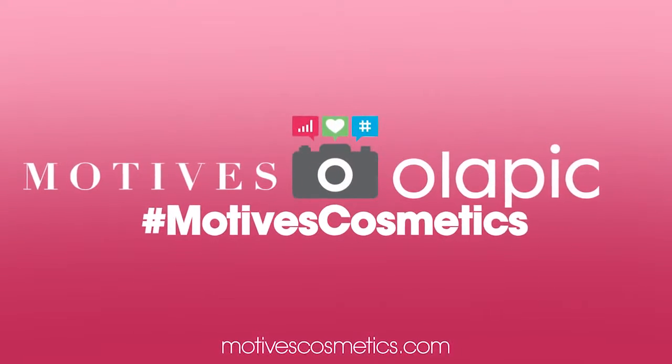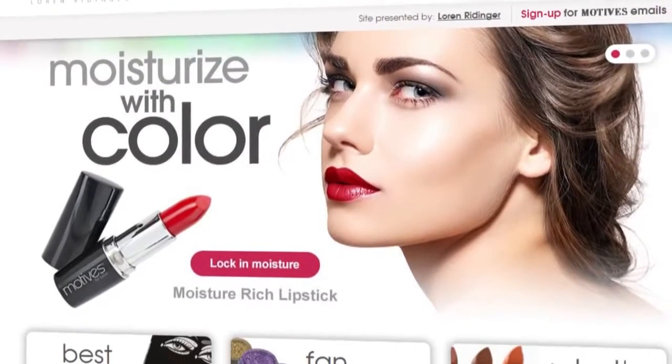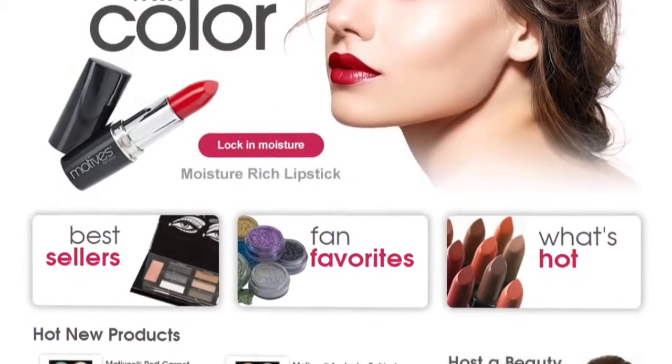Motives Cosmetics has partnered with Olapik to enhance the Motives shopping experience. Here's how it works.